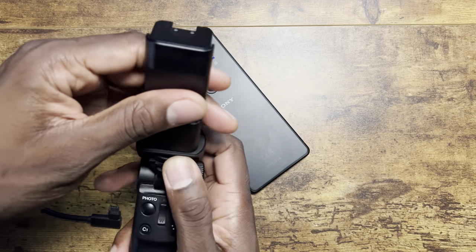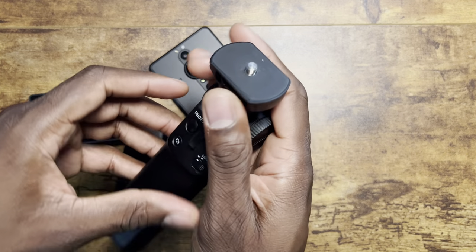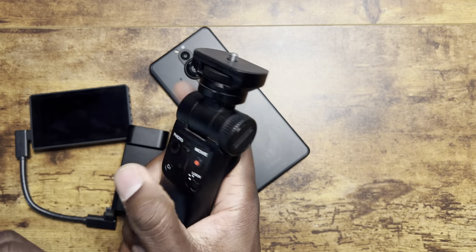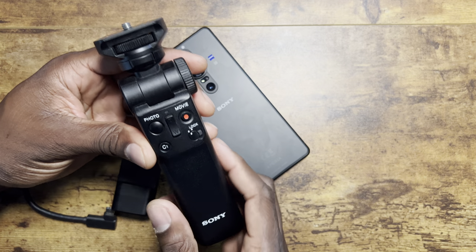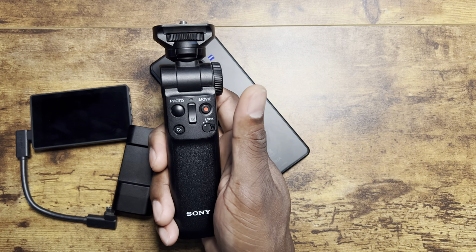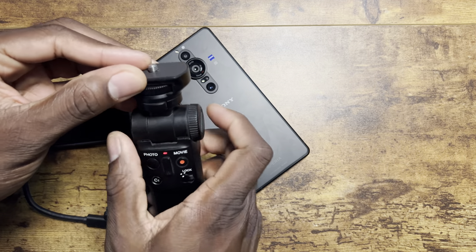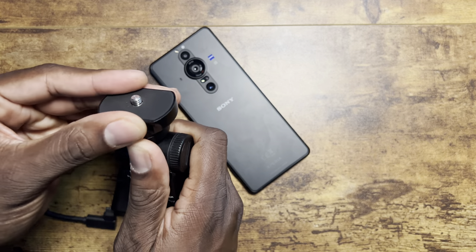Now let me show you the vlogging setup. This is the tripod — you don't have to buy the tripod, but it really helps so you're not constantly moving your hands around. With it you can take photos, control video recording, and do everything you need. There's C-Log available so you can adjust the footage however you want. This is the setup I used when I shot the last video.